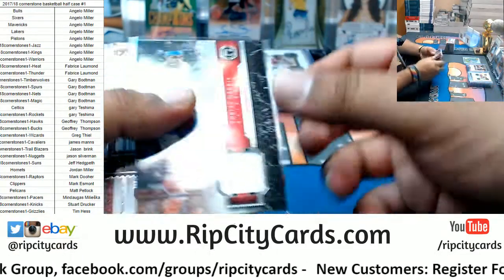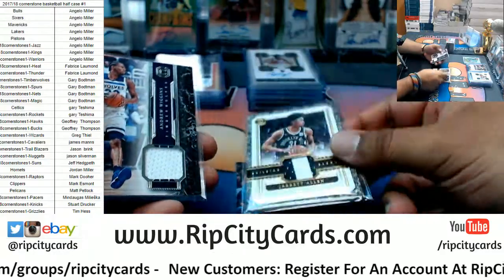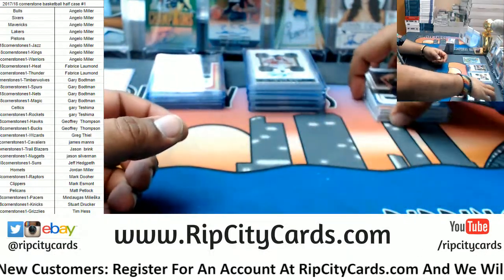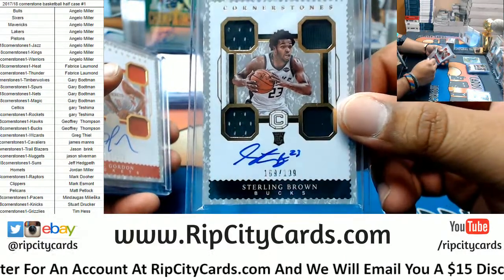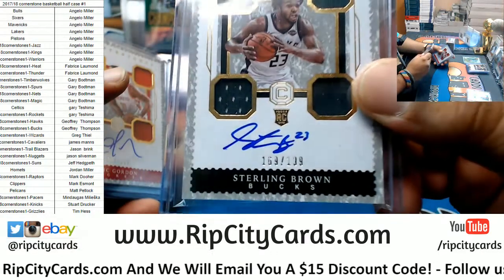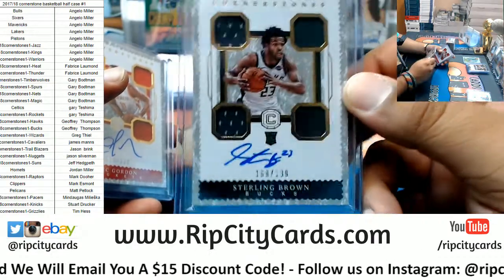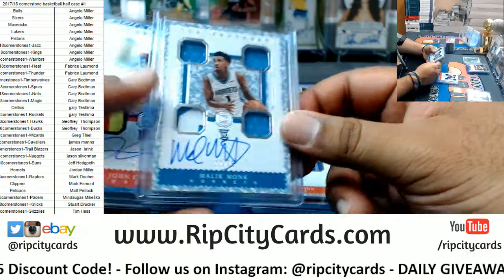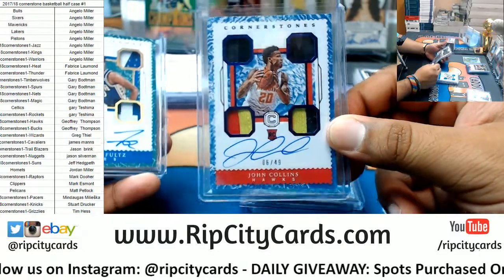Patches: Tobias Harris Clippers, Bam Adebayo Heat, Jared Allen Nets six out of ten, Andrew Wiggins Timberwolves, Zach Collins Blazers, Tony Bradley Jazz. RPAs — rookie patch autos — Sterling Brown Bucks to 139 or 199 — kind of sucks the numbering is scratched off, rubbing on the other card, that sucks. Eric Gordon Rockets to 129, Elfrid Payton Suns to 129, Malik Monk Hornets to 75, John Collins Hawks to 49.